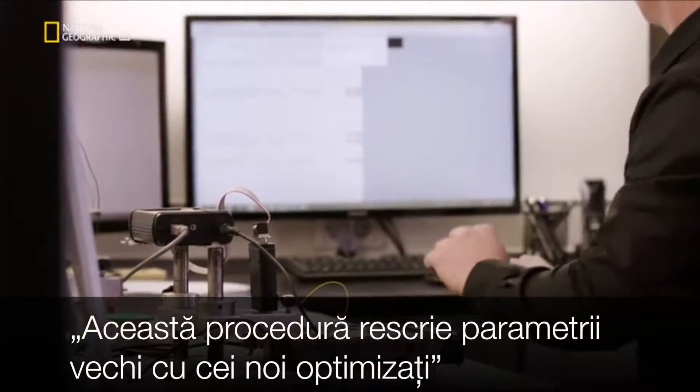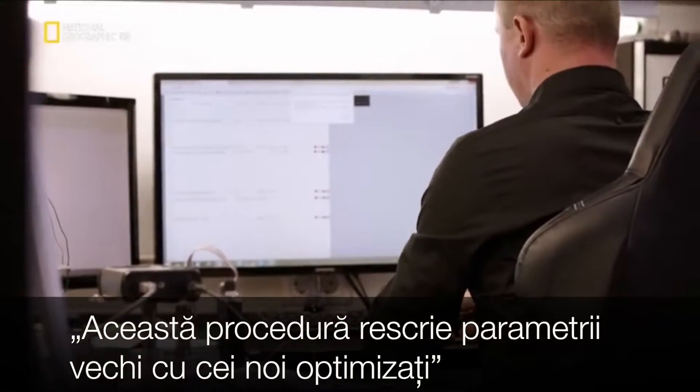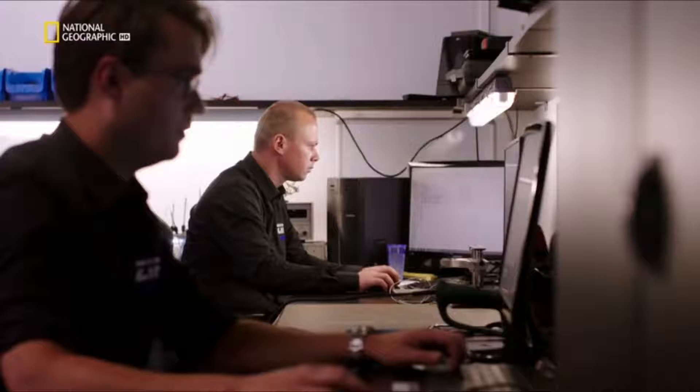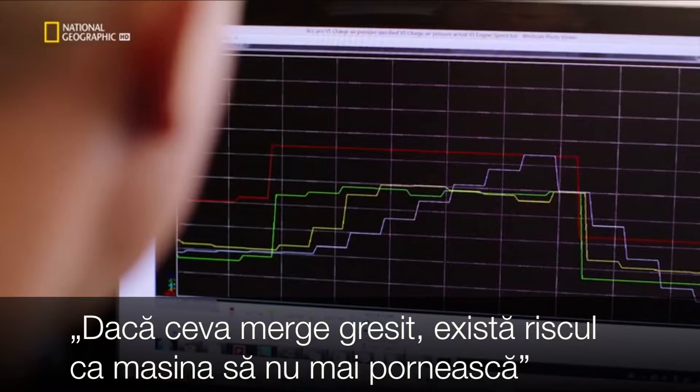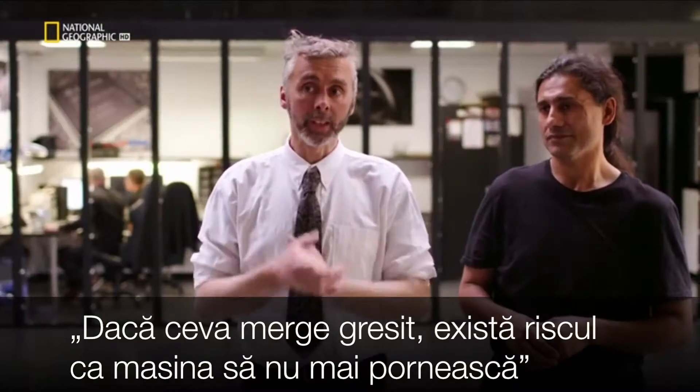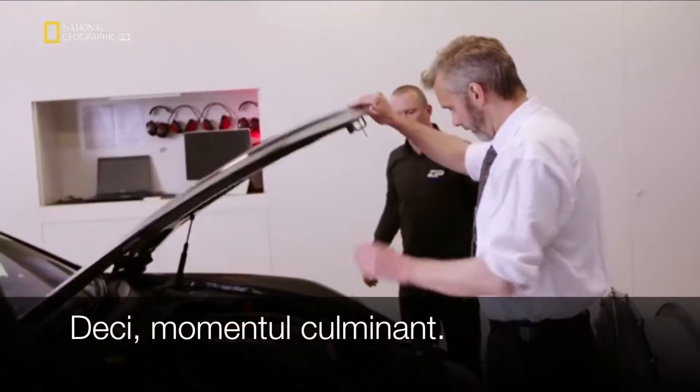We're doing what would definitely be regarded as an unauthorised process — suck out the code that was in there and put new code in. The ECU was never designed to have this done to it. If they don't get this right, the car won't work anymore. Time to close up the patient.